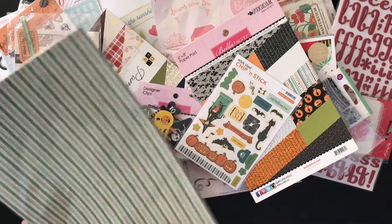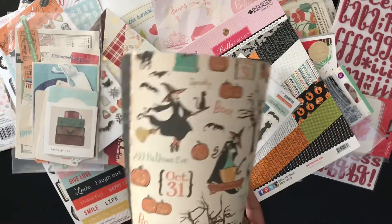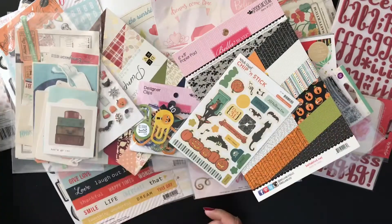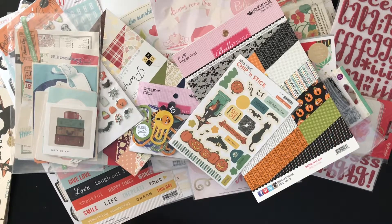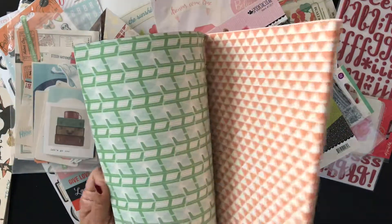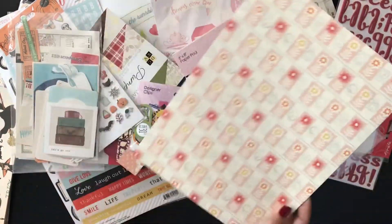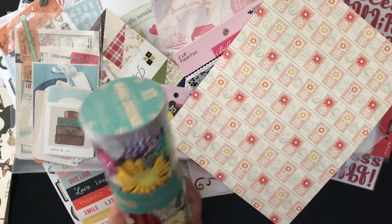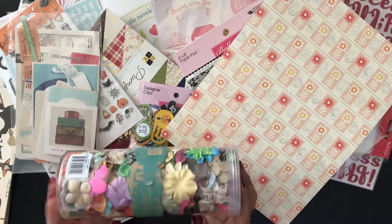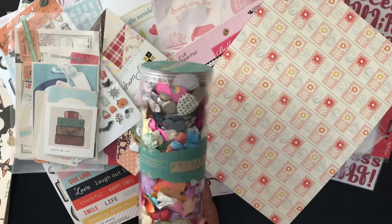Also from the Witch Hazel line, all these eight-and-a-half-by-eleven papers. And the second pack of eight-and-a-half-by-eleven papers. This is October Afternoon Travel Girl — it's a really cute retro look. And then I also got this huge tube of Prima flowers. I don't normally use flowers on my layouts, but I am going to start because that's a lot of flowers, so I'm going to challenge myself to use these.